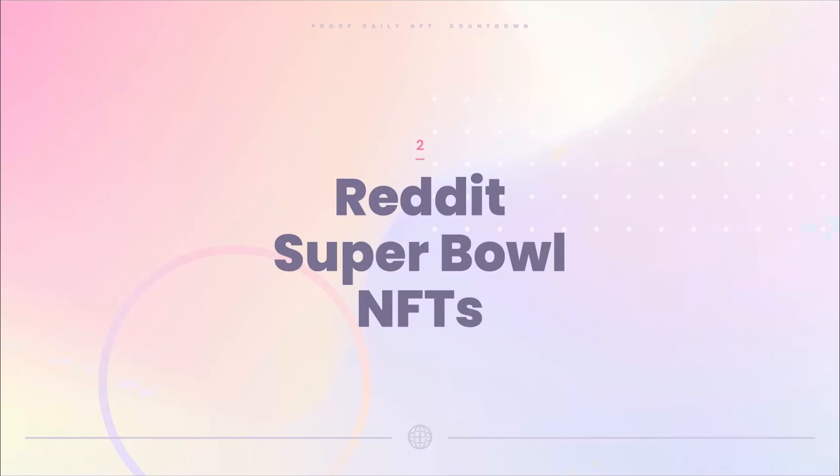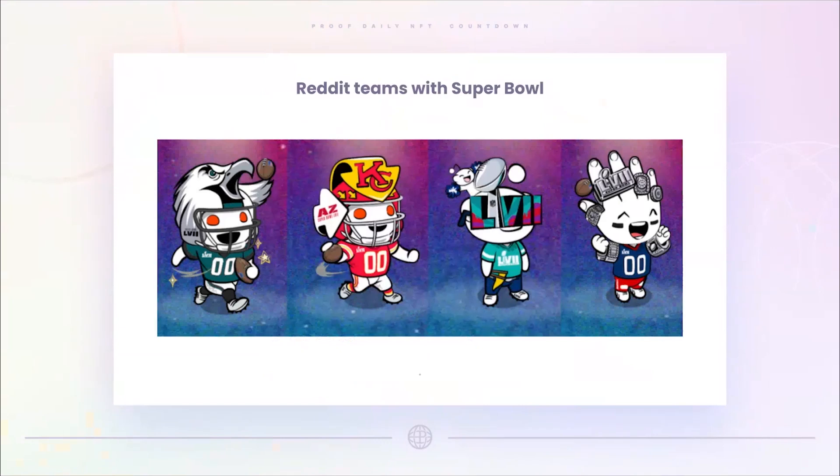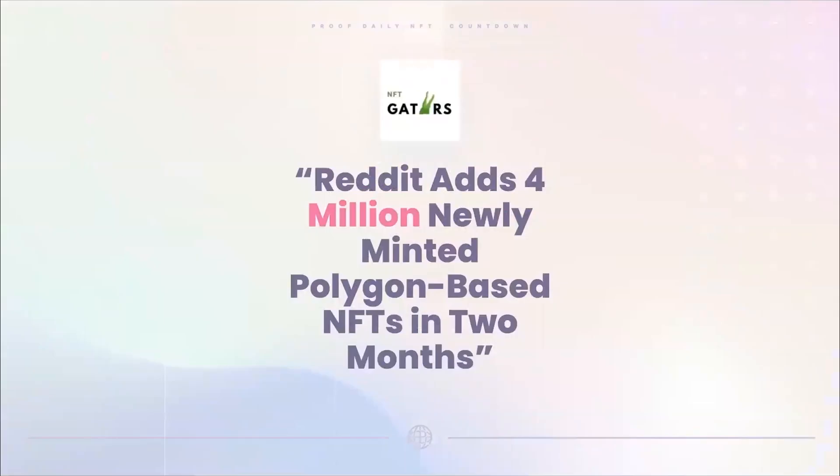Story number two: Reddit Super Bowl NFTs. Reddit announced a couple days ago that they're going to partner with the NFL to make some digital collectibles that people can buy on Reddit. They always like to say 'digital collectibles' — they always avoid the word 'NFT' — and that's worked pretty well for them. This is what they look like: you've got the Eagles, the Chiefs, and a couple more.